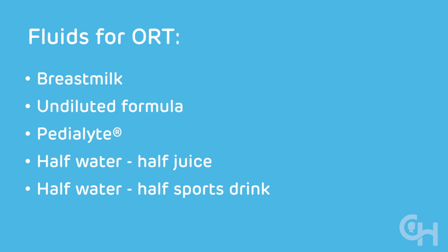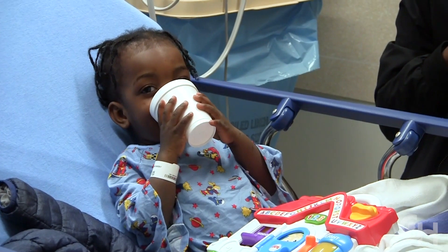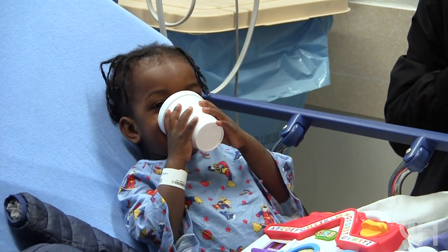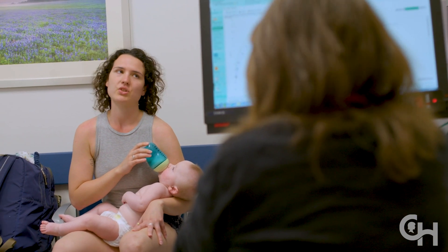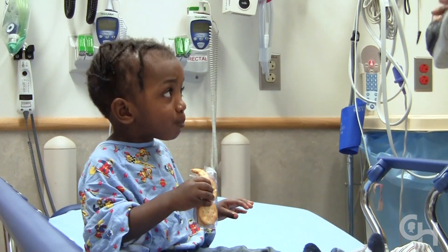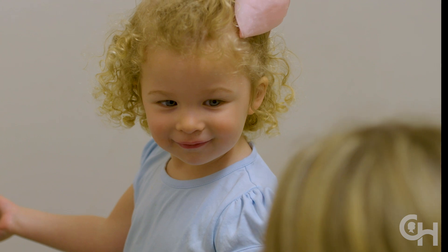Pedialyte or watered-down juice is a better choice than just giving water. Water will prevent dehydration but really doesn't replace any of the salts or sugars that they may be losing. Children have a decreased appetite and don't want to eat or drink when they're sick, and while it's often a concern to parents that children aren't eating normally, it's okay as long as they are maintaining their hydration and drinking. They'll start eating again once they're feeling better. Kids can usually return to daycare or school once they're no longer having vomiting, diarrhea, or fevers.